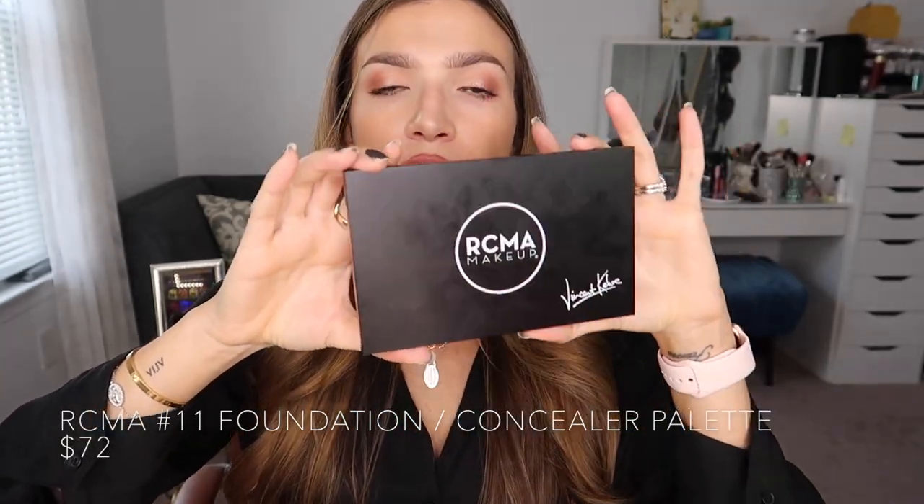So let's hop into the products I'm going to be featuring this month — the month of November. This is the foundation, concealer, contour, and bronzer I will be using: the RCMA Makeup Foundation/Concealer Palette in number 11. It has an array of concealer shades and foundation shades.